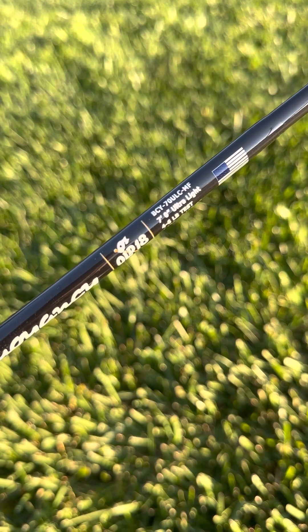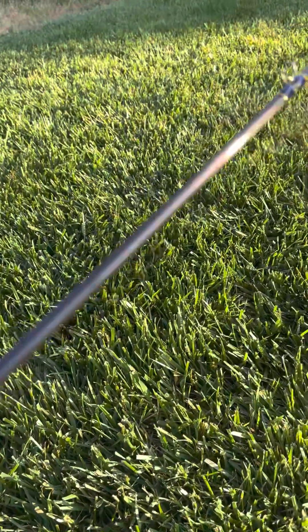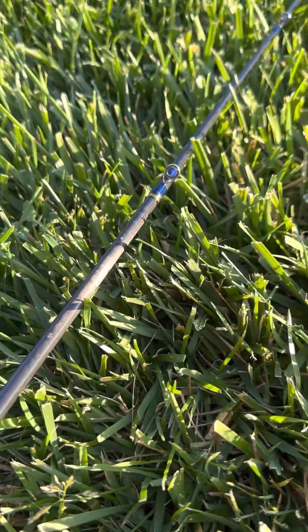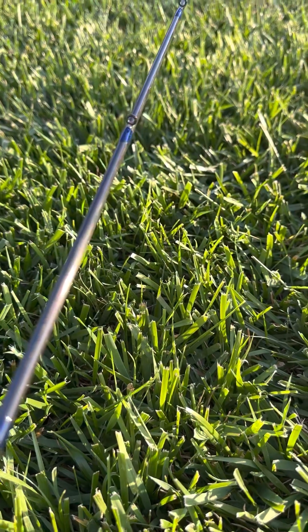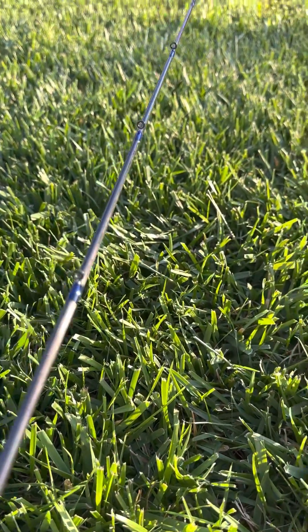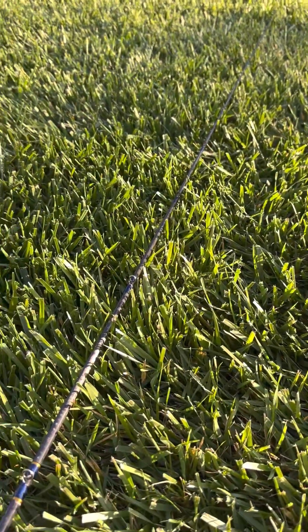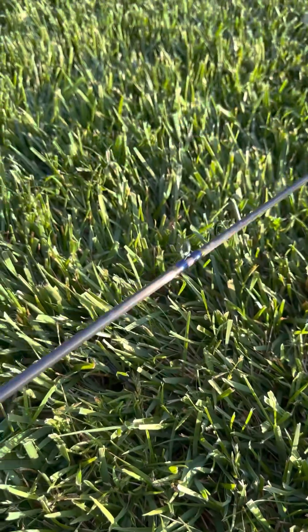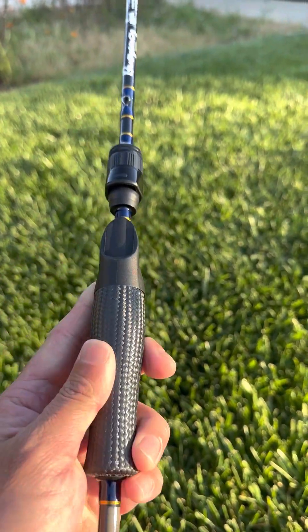There it is - the Old Town 18 Buoyancy, made in the U.S., actually in Texas. It's got 11 titanium guides plus the tip, so that makes it 12 guides total with zirconian inserts. This is made by master builder Jake and his team, and I tell you what, this thing just feels so good.